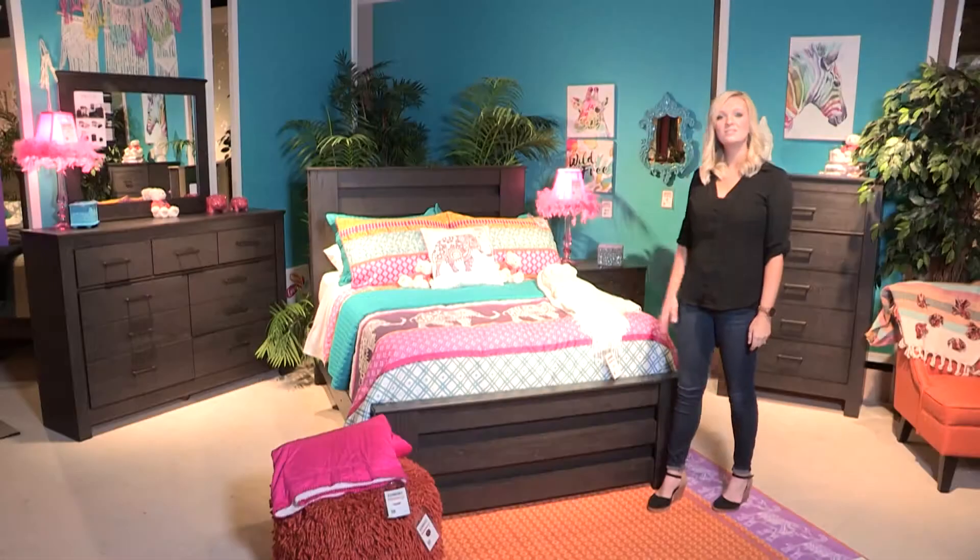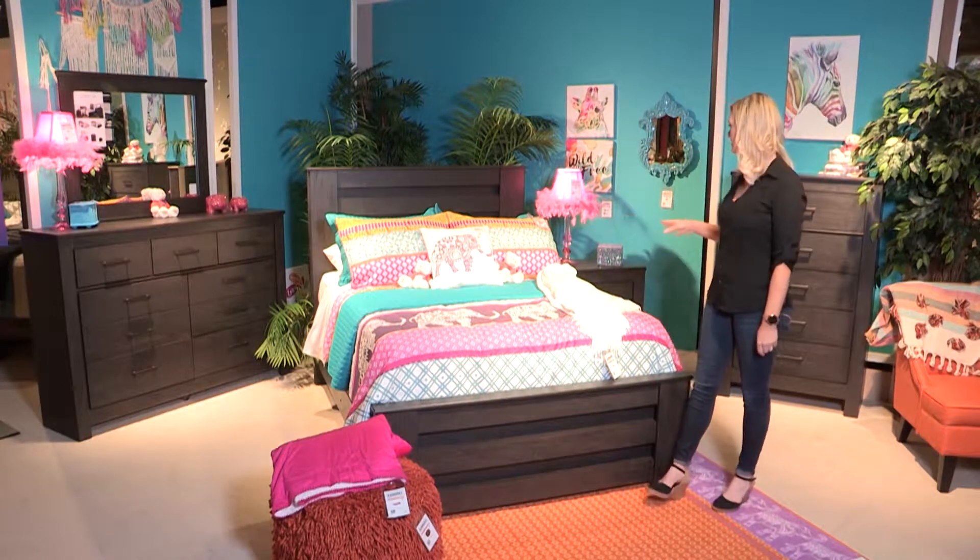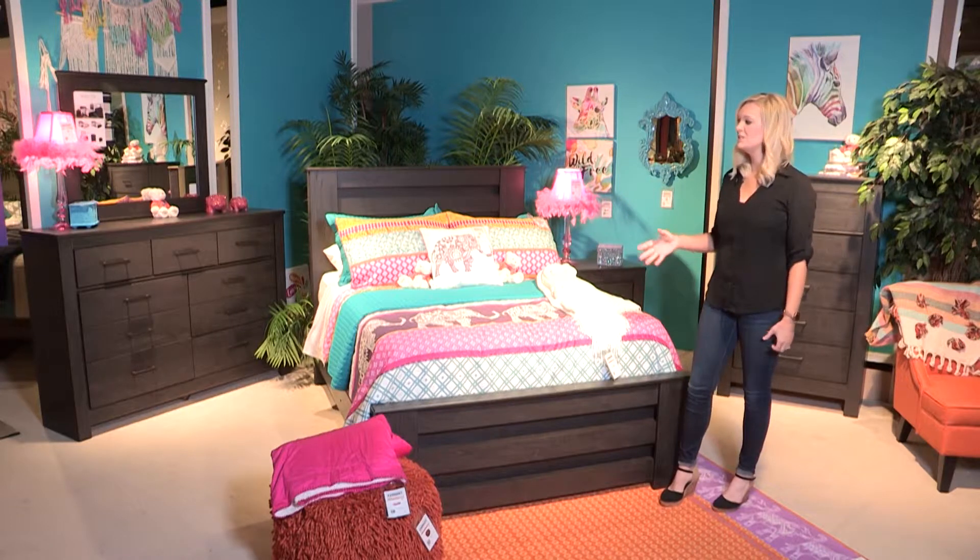This is the Brinkston collection. This collection merges a heavy design with modern details for a dark charcoal finish in your home.